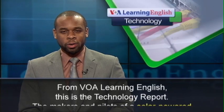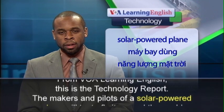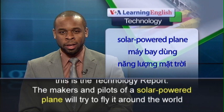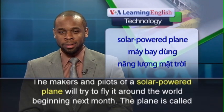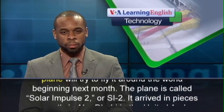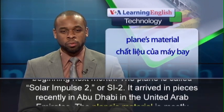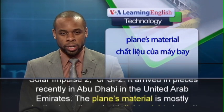From VOA Learning English, this is the Technology Report. The makers and pilots of a solar-powered plane will try to fly it around the world beginning next month. The plane is called Solar Impulse II, or SI-II. It arrived in pieces recently in Abu Dhabi in the United Arab Emirates.